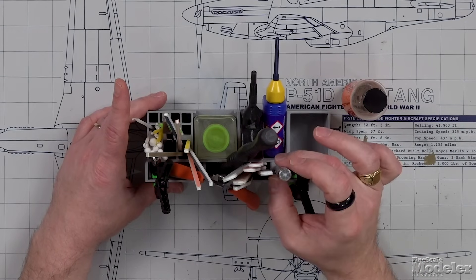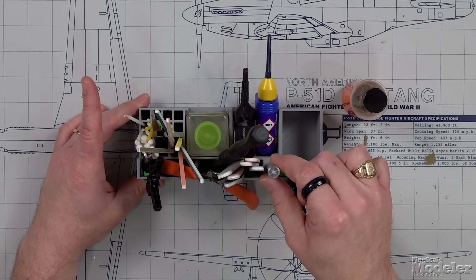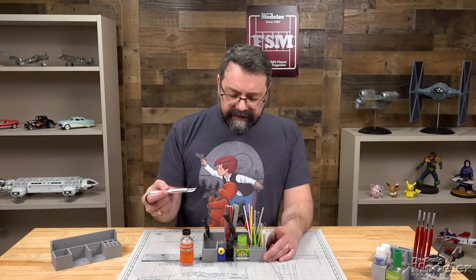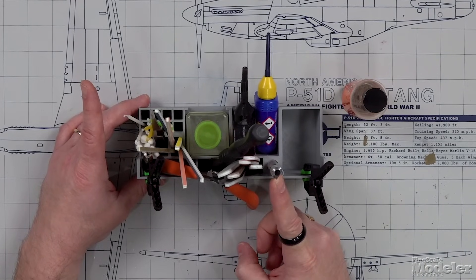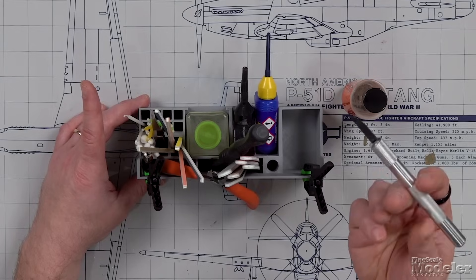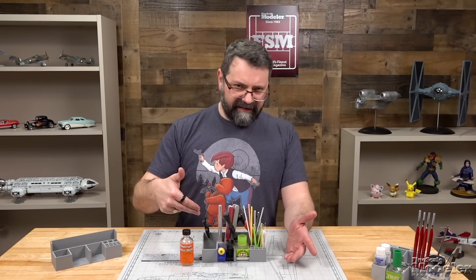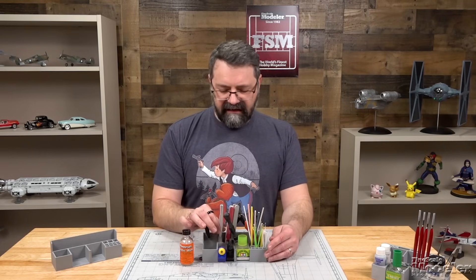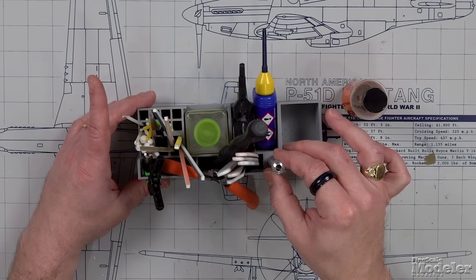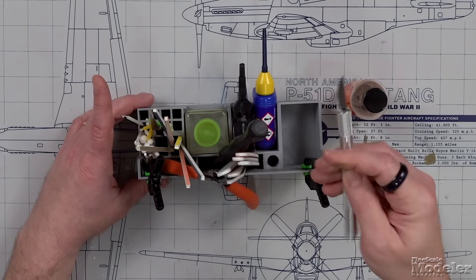The one thing I'm a little skeptical about is the integrated knife section, for a couple of reasons. Unless you've got a cap on your knife, putting it in blade-first is just asking for trouble — you're putting the tip of the knife blade down into the bottom of the caddy, which will dull it or bend it. And if your favorite knife doesn't have a cap, you're asking to get sliced. So I would probably opt for the version without the integrated knife holder.